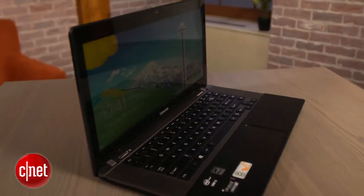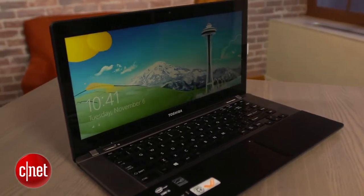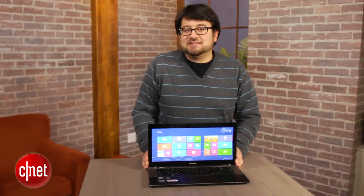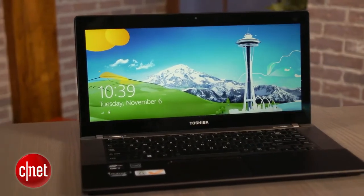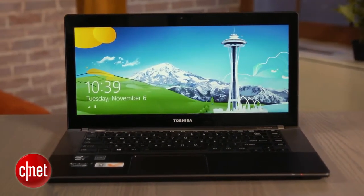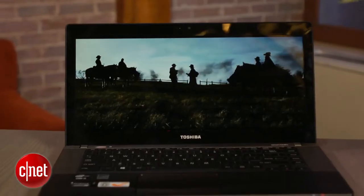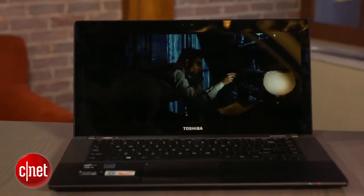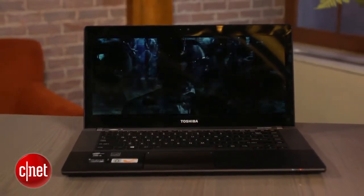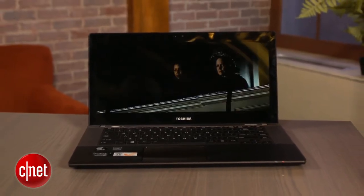What you get is a very funky 21 by 9 ultra-wide screen display. That's 1792 by 768 — that's definitely not normal, although the 768 pixels top to bottom do match what you get on a regular laptop. It's a little more like a squeezed 1080p display, but not exactly. What you get is that movies can play with much less letterboxing, and often none at all. In fact, most movies will end up getting pillar-boxed because of that ultra-wide screen resolution.